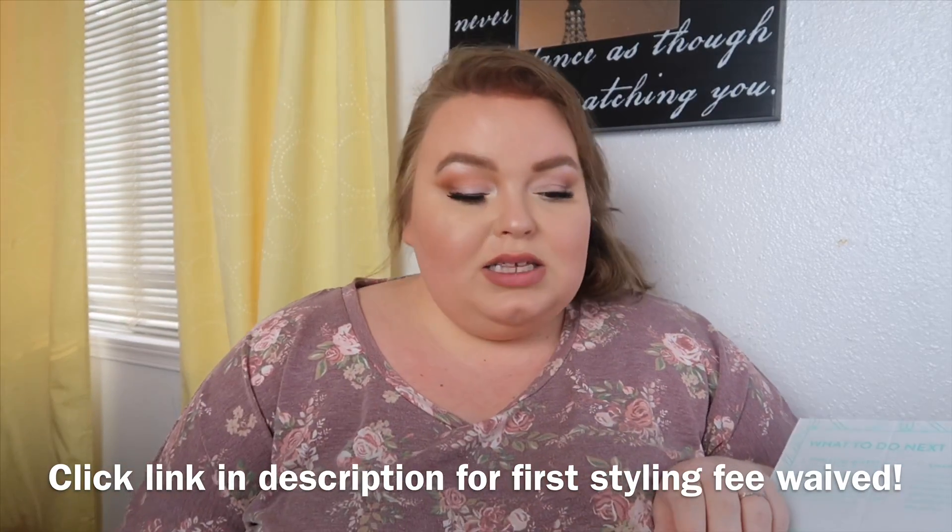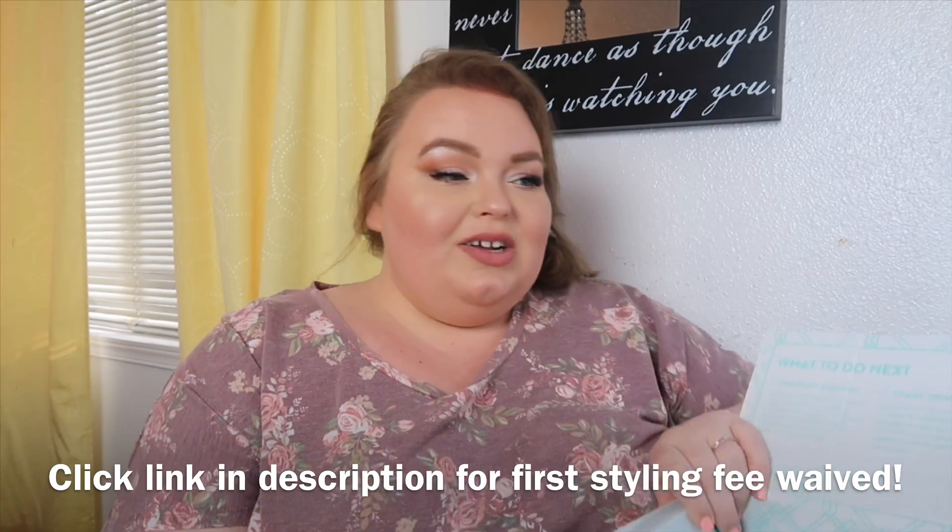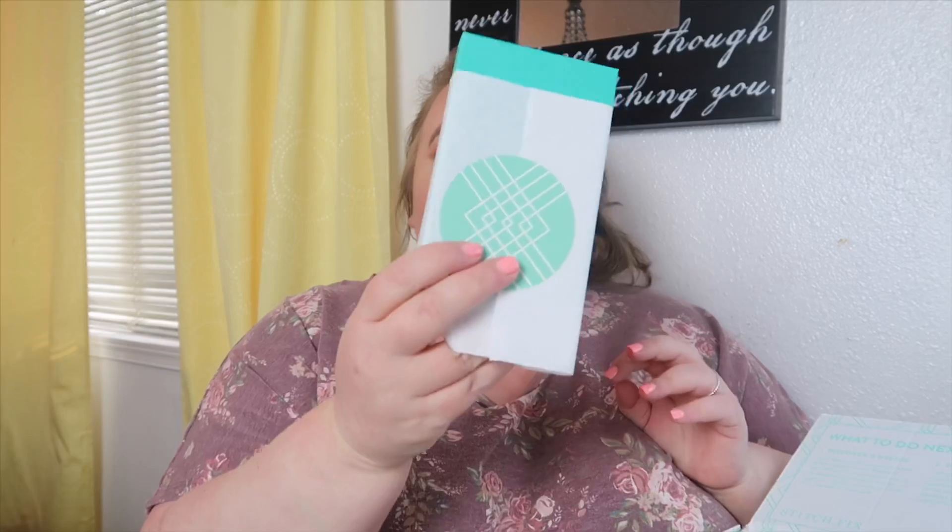My last box was awesome. Let's get into it — as you can see, everything's still here. We're gonna unbox it together. Let me not be so abrupt. What is in here?